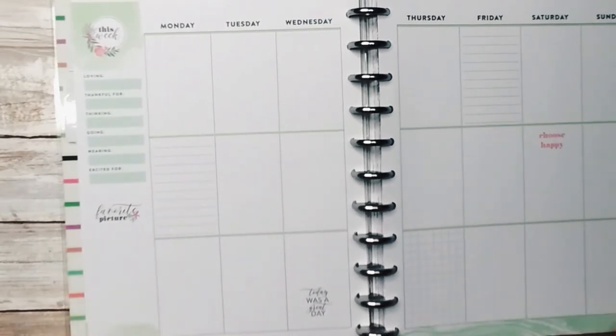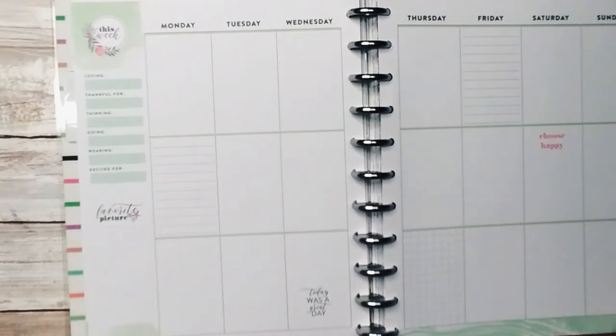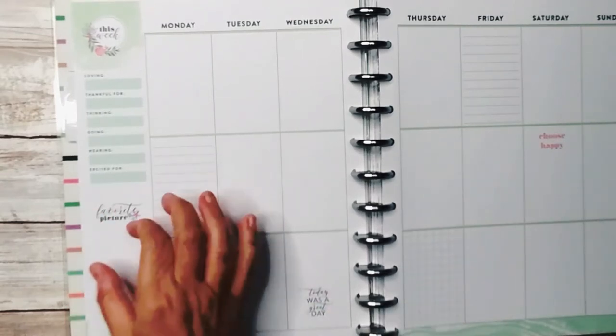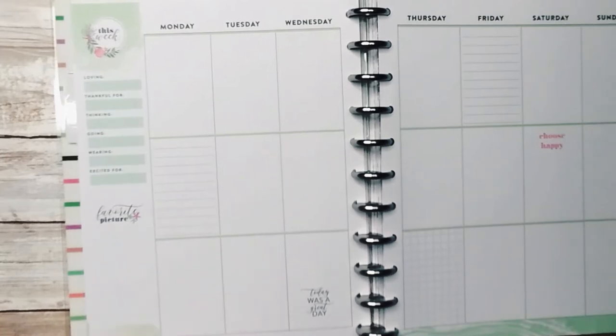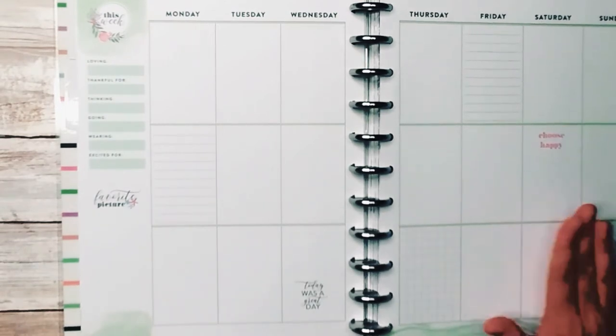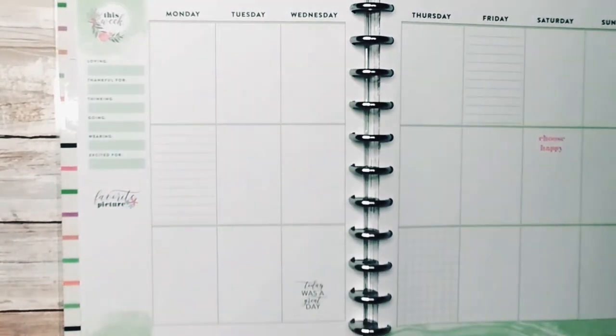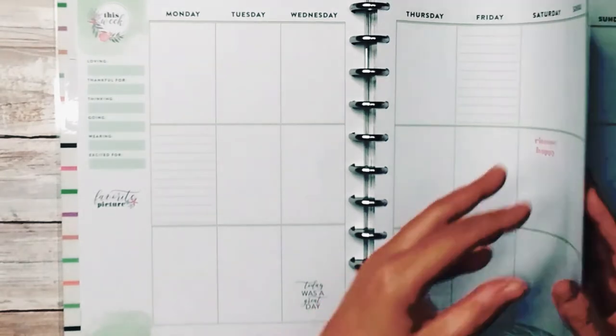There's a spot for your favorite picture — if you don't have an Instax or one of those mini Polaroids, you can just print a picture and put it right there. Or you can cover this with a sticker and make it a to-do list or add an inspirational quote. A planner like this is just customizable, especially when you start buying stickers, washi tape, and decorative peel-and-stick post-its. By the time you're done, this looks like a completely different layout than what it started.